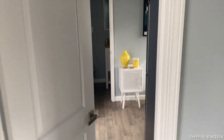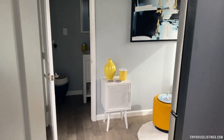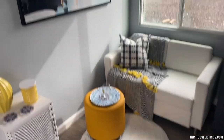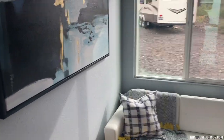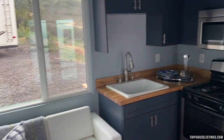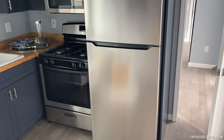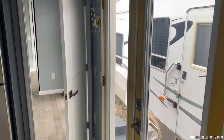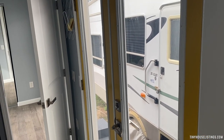Now we are walking into the living room and kitchen combo. There is the living area and the kitchen area. Here is the door into the bedroom, and here is the exit door from the kitchen and living area.